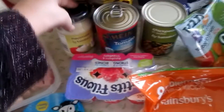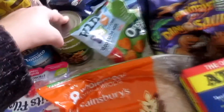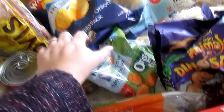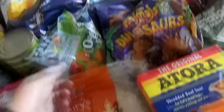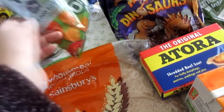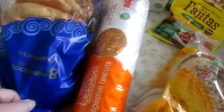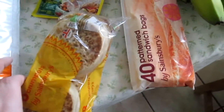Some breaded ham, some Dairylea dunkers. We've got some mayonnaise, some Heinz tomato soup, we've got chickpeas, we've got cheese and onion crisps, some organic finger foods, some wholemeal tortilla wraps, some milk chocolate brioche, some digestive biscuits, and some crumpets.